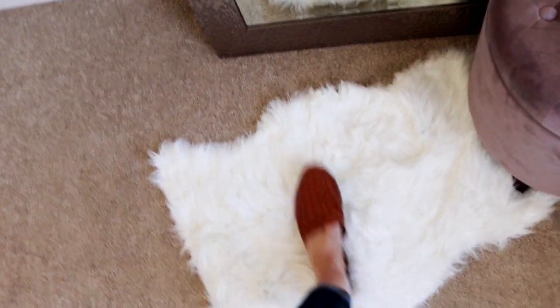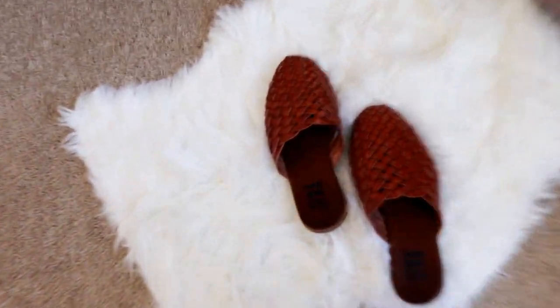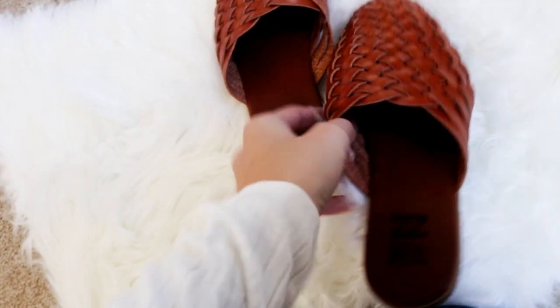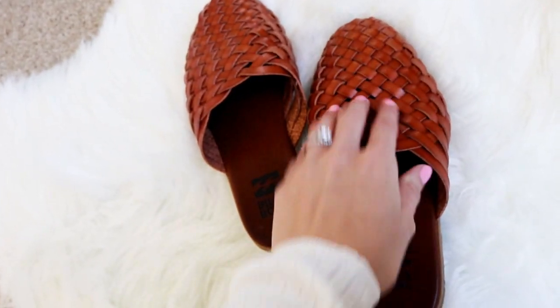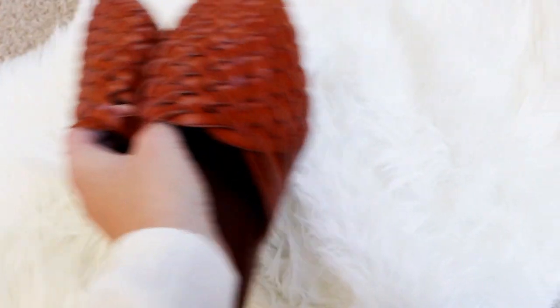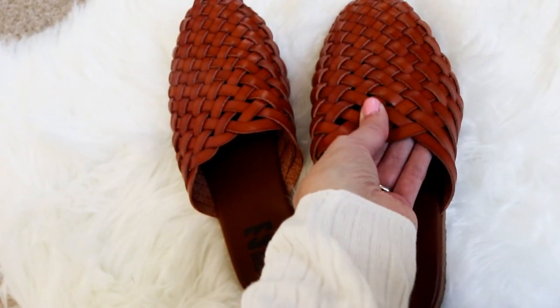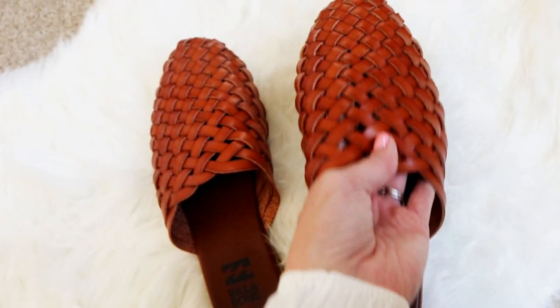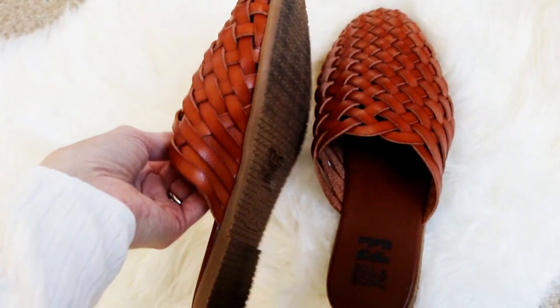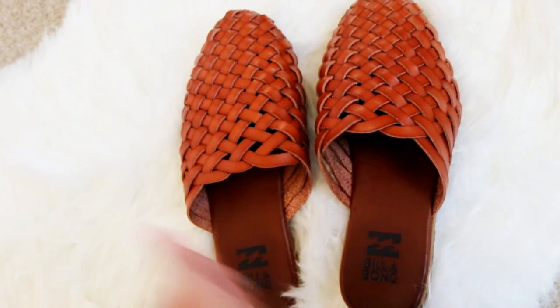I also wanted to share these Billabong mules I've been wearing non-stop. They're a woven style, very comfortable, and super sturdy. They run true to size. They aren't from Kohl's, but I wanted to share them because I've been styling them with so many outfits recently.